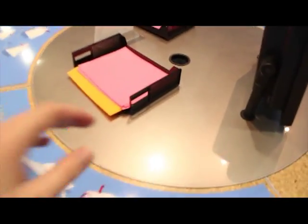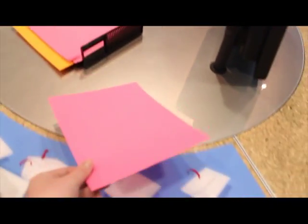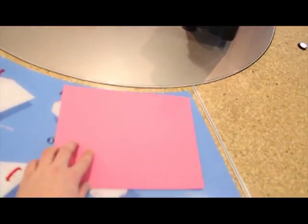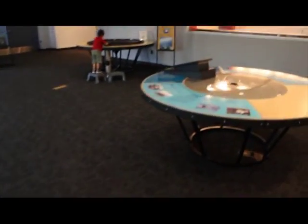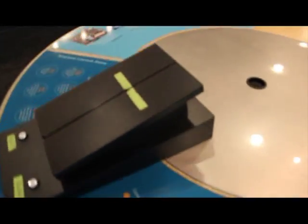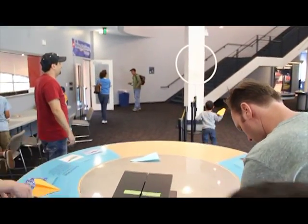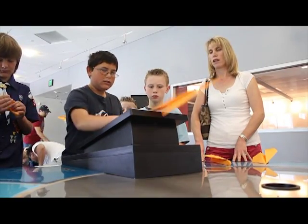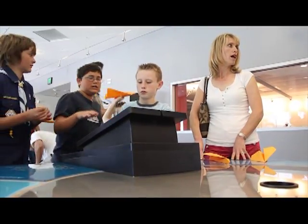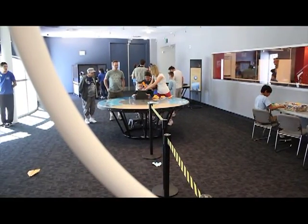Now on to our paper airplane exhibit. You take this paper — we have three different designs on the table. I'm going to come over to our launcher. You make your design, come over to the launcher, and slip your airplane into that channel right there. Slingshot it across — we're trying to get those airplanes into that hoop. It would seem that everybody is a bit off the mark today, but we do change those designs around to help them.